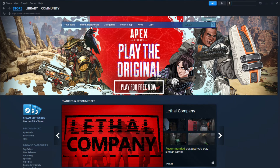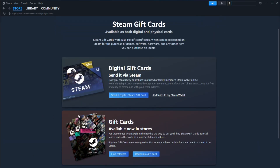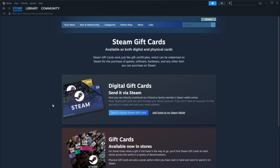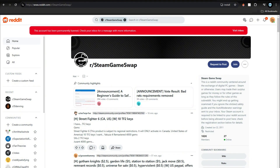The second method is to sell a Steam gift card or gift games. Buy a digital Steam gift card or find a game that you can gift to others. List the gift card or game code on a website like GameFlip, G2A, or Reddit's GameSwap community.